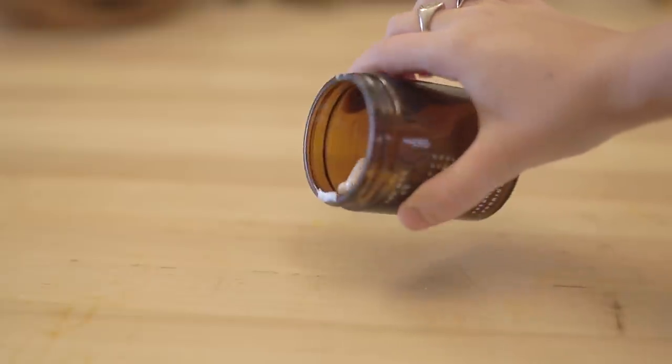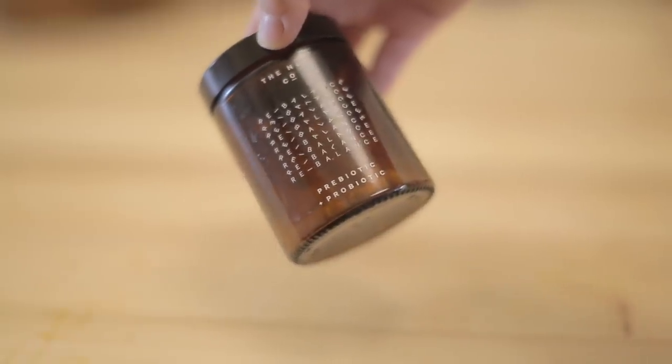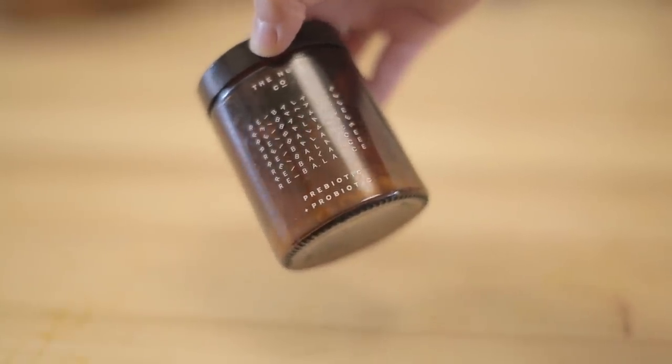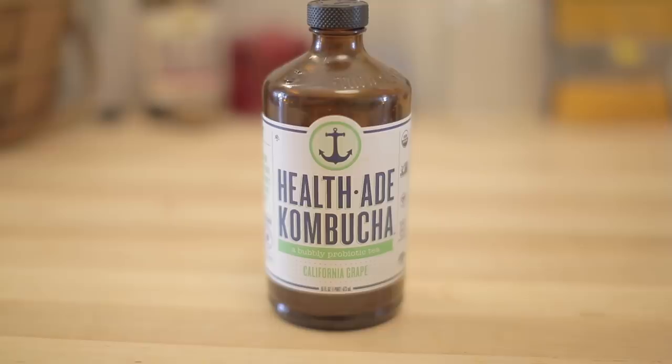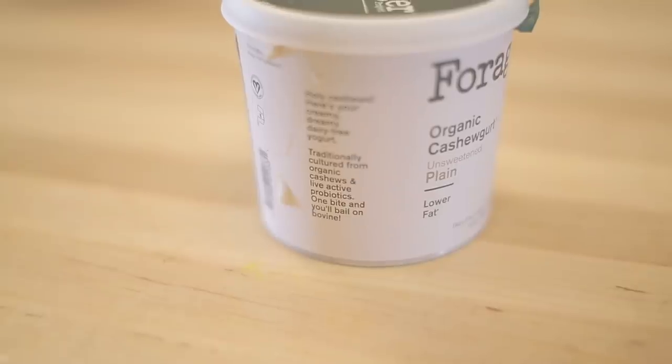Also, taking daily probiotics — I think this is really important, especially for women. These are from NuCo, which I've really enjoyed; it's a prebiotic and a probiotic. Otherwise you can get probiotics by drinking kombucha, or yogurt — even vegan yogurt can contain probiotics, so just look for that on the label.